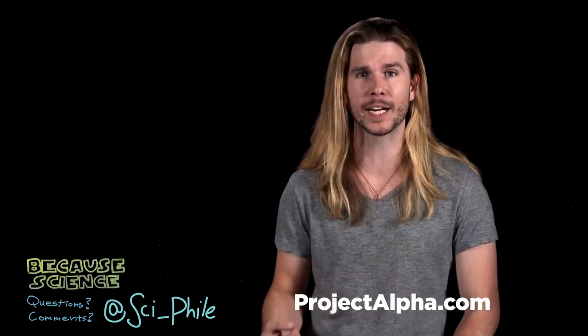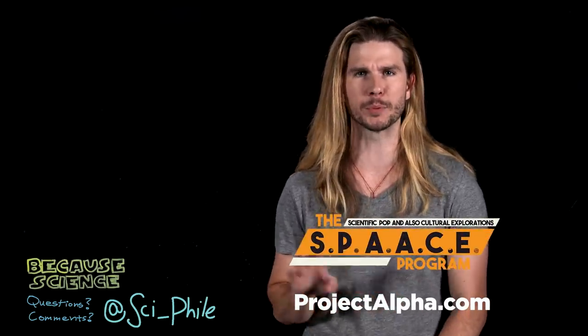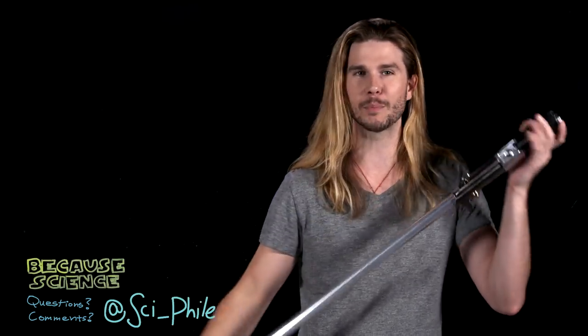Thank you so much for watching. If you want more, check out Muskwatch with me and Dan Casey, or go to projectalpha.com and sign up — you can get this show two days earlier than anyone else, and you can get The Space Program, which is a bit more premium. And thanks to Ultrasabers for the lightsaber here.